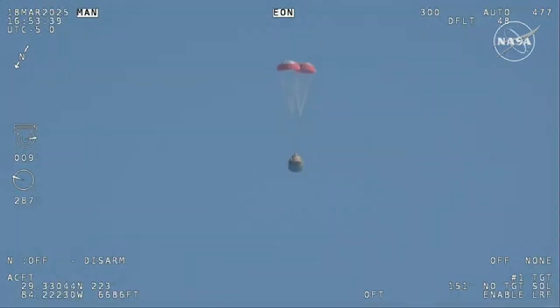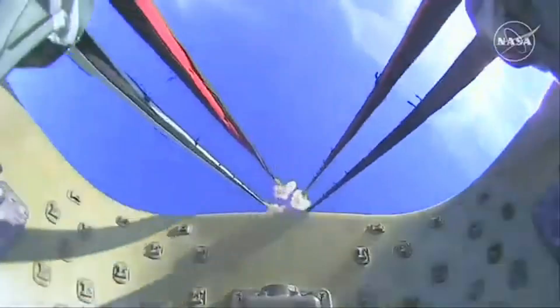Next up, we'll stand by for the main deployment of the parachutes. The mains are quite a bit larger — you'll be able to notice the difference on your screen. We have visual on four healthy mains.